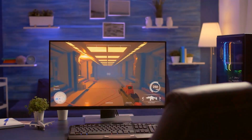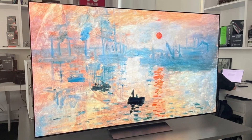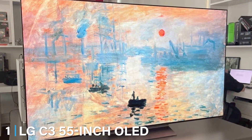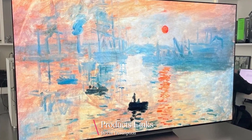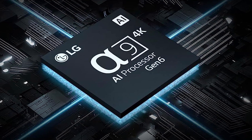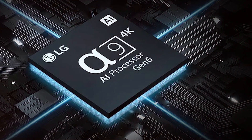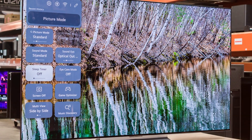Number one on our list is the LG C3 55-inch OLED Smart TV. This TV is a standout when it comes to gaming. First, let's talk about design — it's sleek and modern with thin bezels that maximize your viewing area. The OLED panel ensures deep blacks and vibrant colors that make your games pop. In terms of quality, LG is renowned for its OLED technology and the C3 lives up to that reputation.